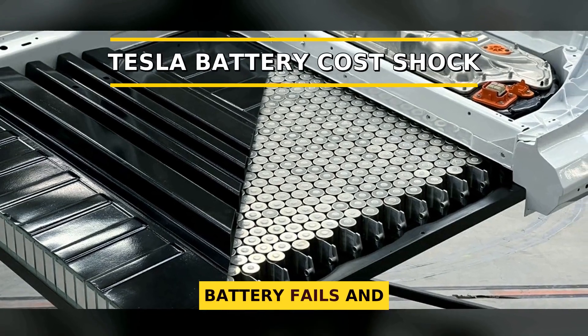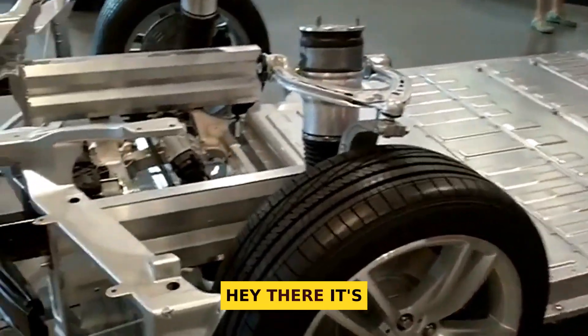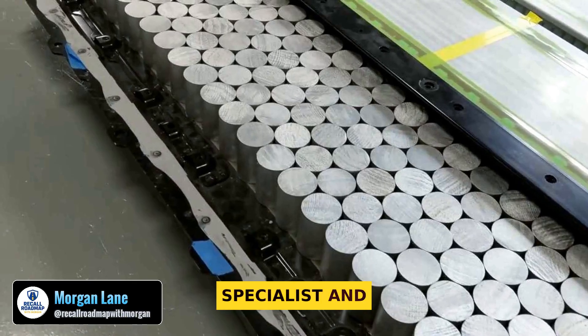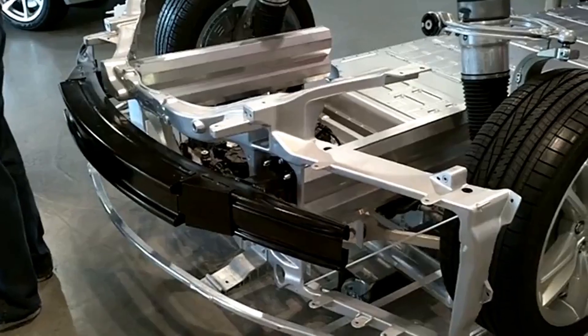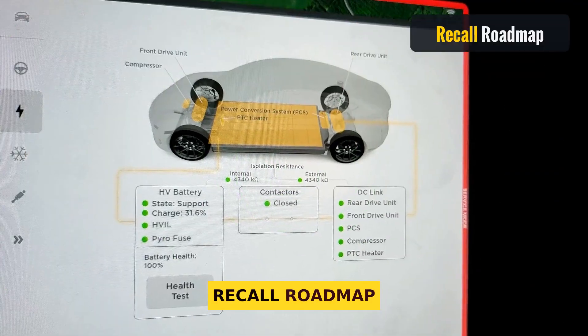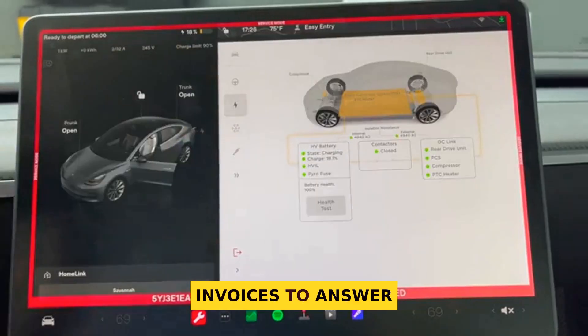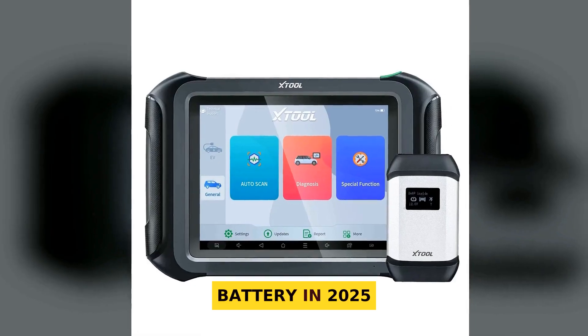Ever wonder what happens if a Tesla battery fails and how much that repair would cost? Hey there, it's Morgan Lane. I'm a certified automotive safety specialist and I've spent years helping owners make smart, safe choices. You're watching Recall Roadmap with Morgan. Today, I dug into official reports and real service invoices to answer one thing: how much does it cost to replace a Tesla battery in 2025?